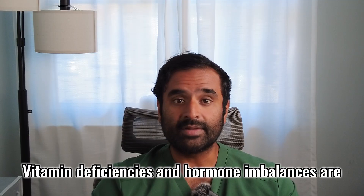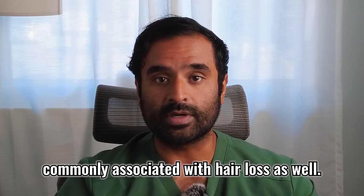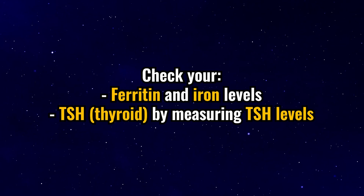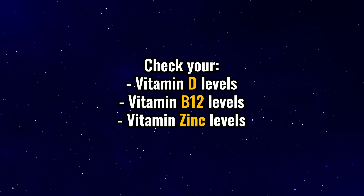The third thing is check your labs. Vitamin deficiencies and hormone imbalances are commonly associated with hair loss as well, so I always make sure my patients rule this out first because it's much easier to treat and it's reversible. Ask your doctor to at least check your ferritin and iron levels, check your thyroid function by measuring your TSH level, and check other vitamin deficiencies associated with hair loss like vitamin D, vitamin B12, and zinc levels.